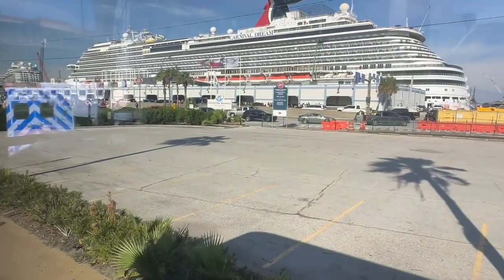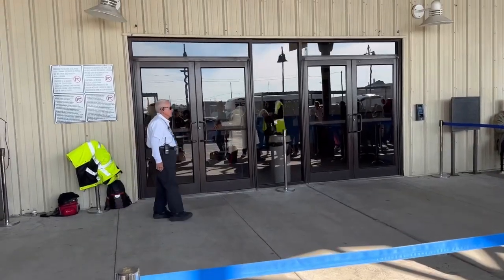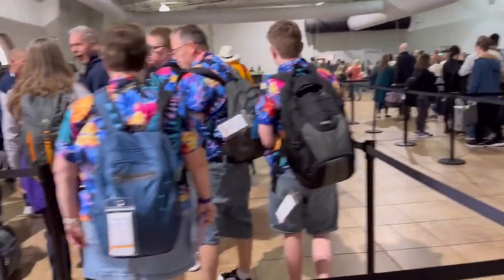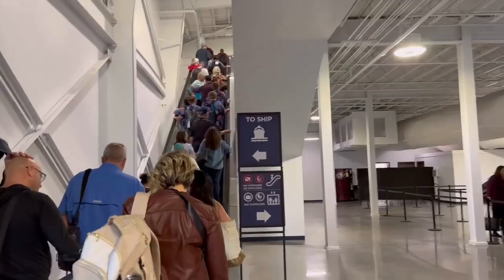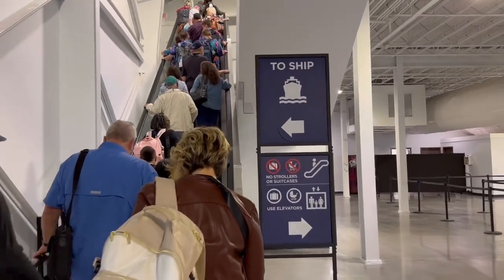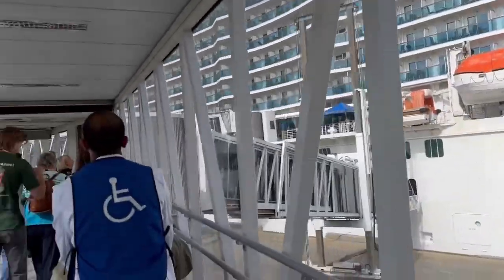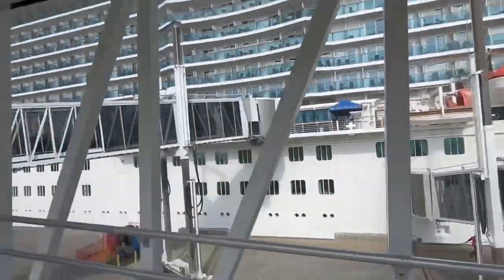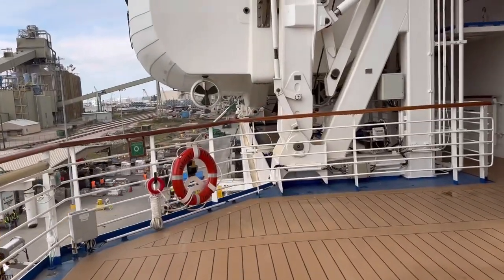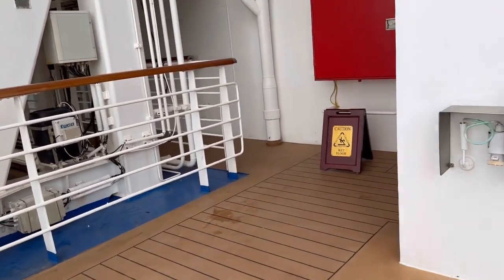That's the Carnival ship — we are going on Princess. This is the typical look of what it looks like inside the terminal. We're about to board, and it was a smooth, easy process. The car is in a designated place to stay for the week, and we could just get on board and enjoy our vacation.